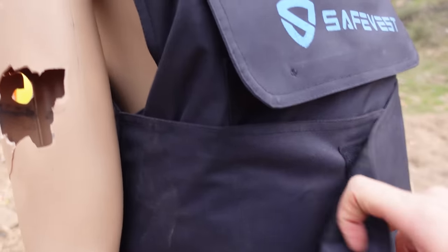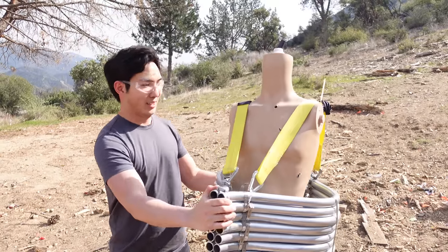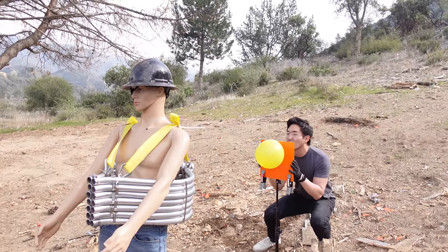No surprise, the Kevlar vest worked as expected against the handgun. There is a bulge here, but it did not go through. Now let's try the pipe vest. A more hashed-out version will probably have some type of metal funnel to direct the bullets into the holes, but let's just see if this concept works first, and we'll know if it goes through if it pops this balloon.